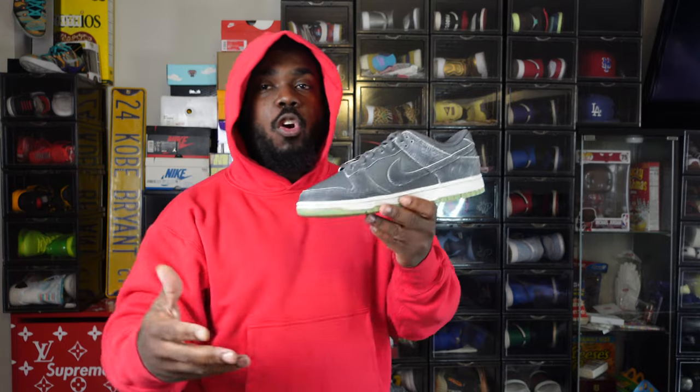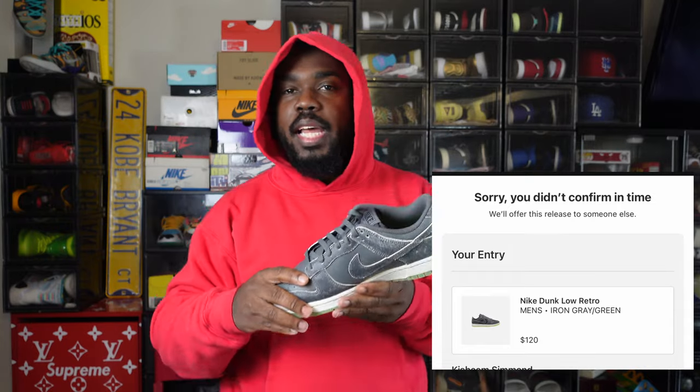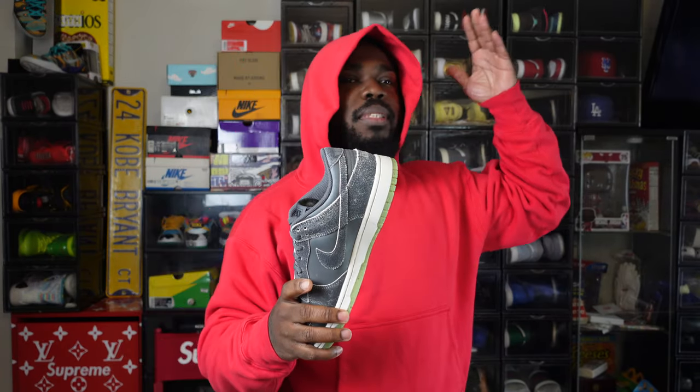I actually won these off the Footlocker app — you can reserve it and try to win it, and they let you know the night before whether they ship it or you pick it up. I won it, but on my phone the Footlocker app doesn't have a notification sound, and the next morning I woke up and it was like 'you didn't confirm it in time.' But Snipes had it, Jimmy Jazz, JD Sports — almost every foot site had this sneaker, and I was able to cop it off Snipes.